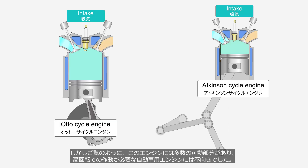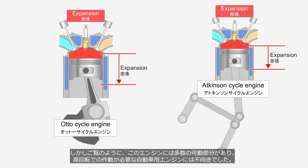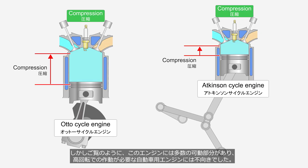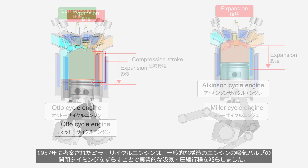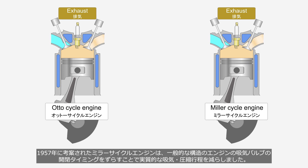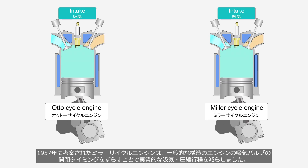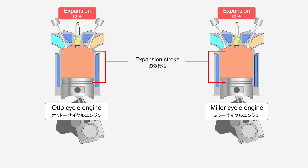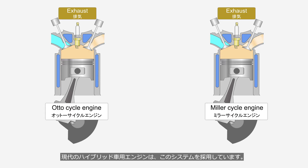However, as you can see, this engine has many moving parts, making it unsuitable for automotive applications that require high-speed operation. The Miller cycle engine, developed in 1957, reduced the effective intake and compression strokes of a conventional engine by altering the timing of the intake valve opening and closing. Modern engines for hybrid vehicles adopt this system.